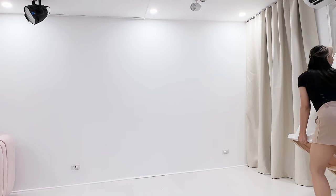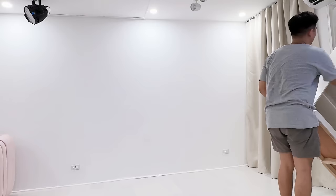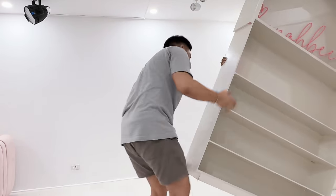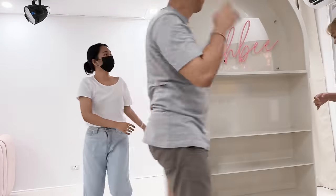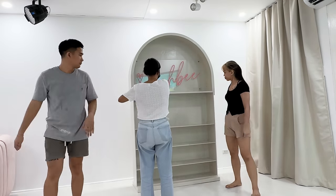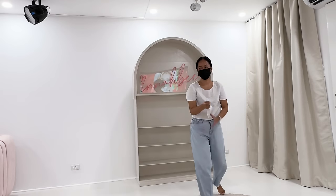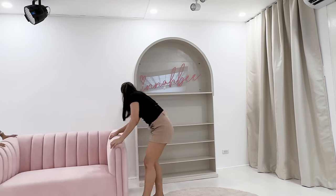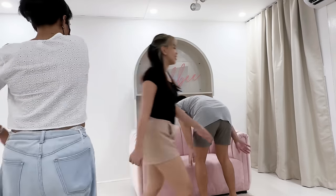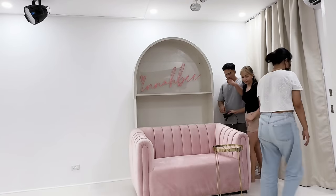For the centerpiece of the studio, it's this customized cabinet with neon lights of my name, Ina B. And of course it's this gorgeous pink sofa that will complement the cabinet. Fixing the side table.